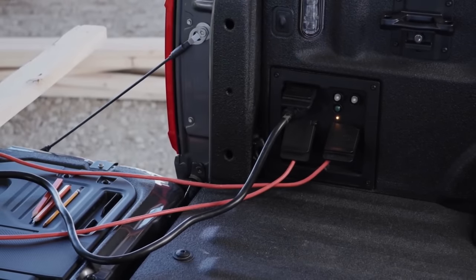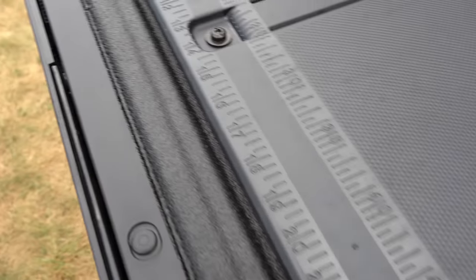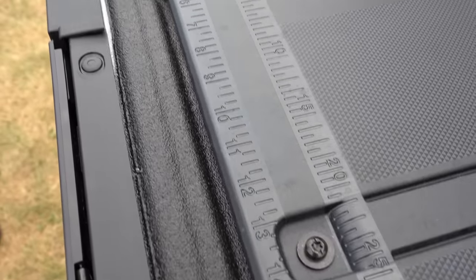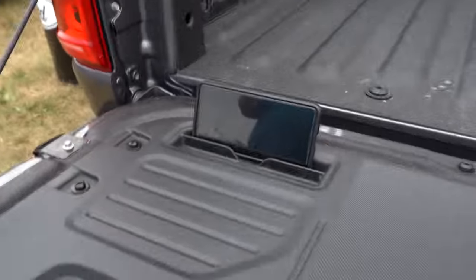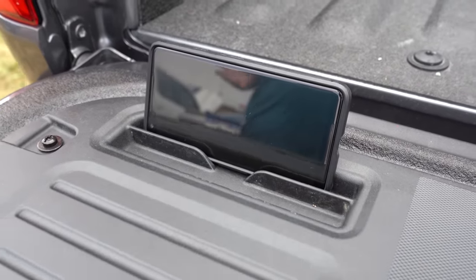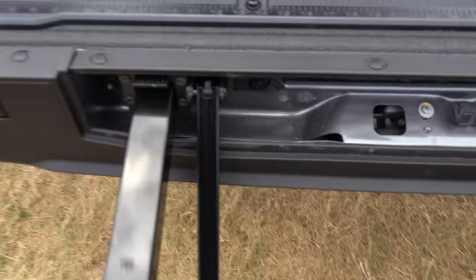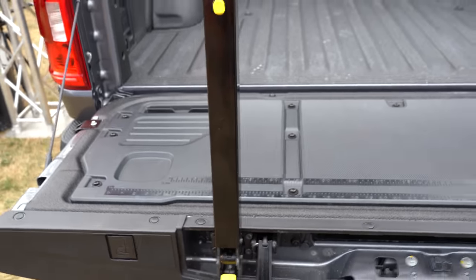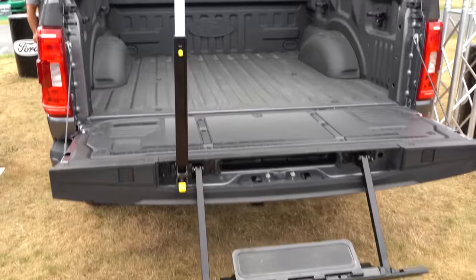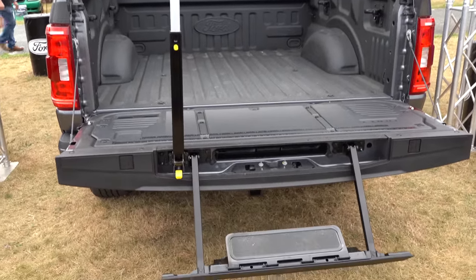There's also an optional tailgate work surface — I guarantee you've never seen anything like it. There's a built-in ruler on the actual tailgate, a place for pens, and a cell phone holder. It's incredible that Ford put all of this on a truck. Of course, the tailgate step option is back there as well — it's a $375 option that makes getting into the bed so much easier, even if you're fully capable of jumping up on your own.